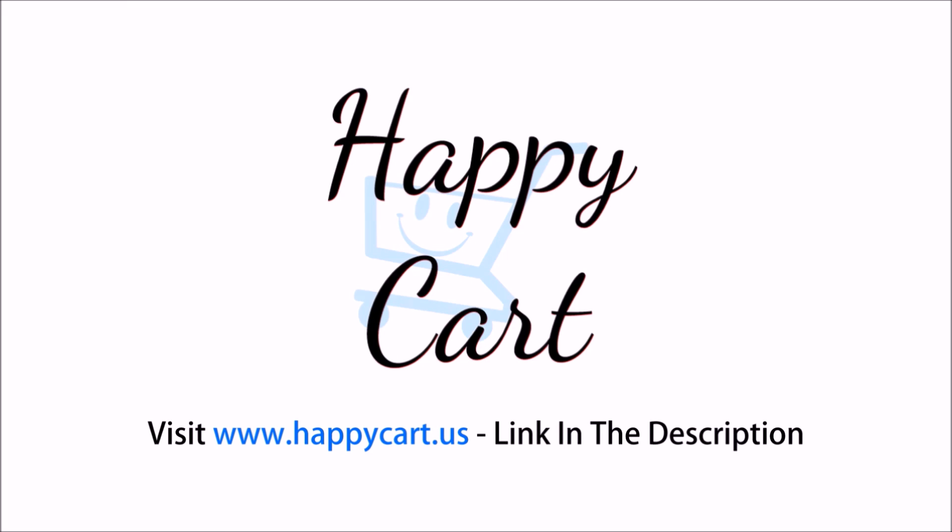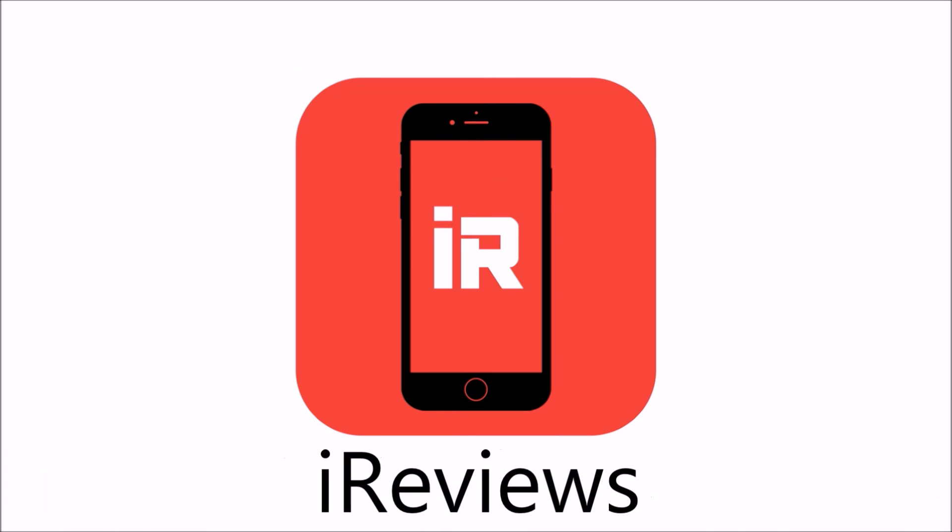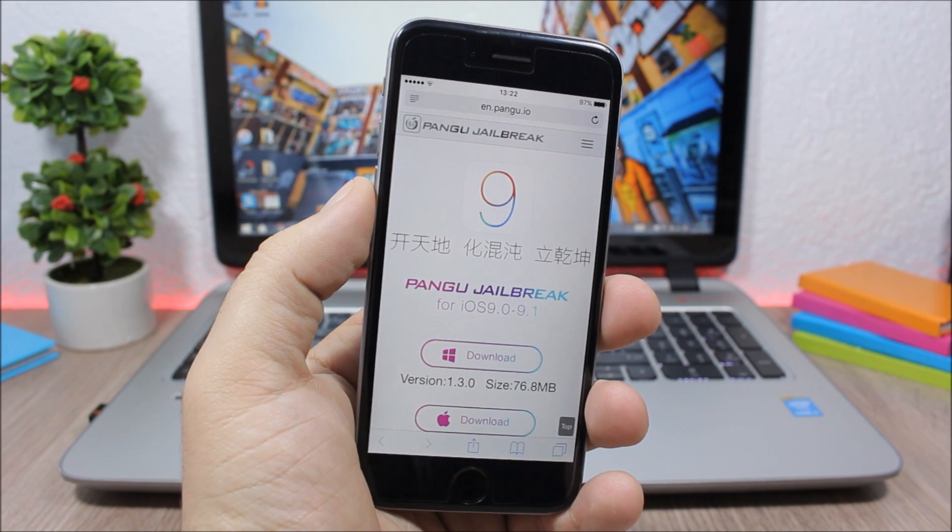This video is brought to you by Happy Cart. Hey, what's up everyone, this is iReviews.